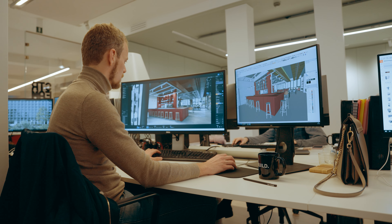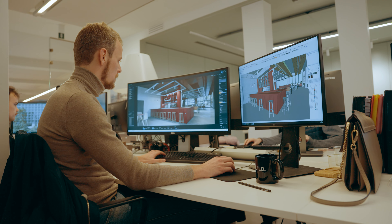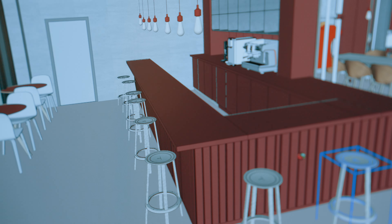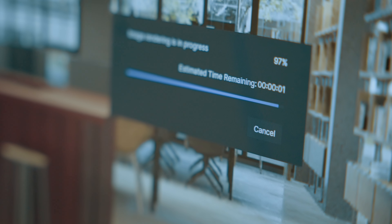At the beginning we tested the solution within a small part of the office, but after a while we decided to expand and move the solution to our 3D visualization team. Specifically, we are still using our physical computers to model and design, and we use the Shadow ones for rendering.